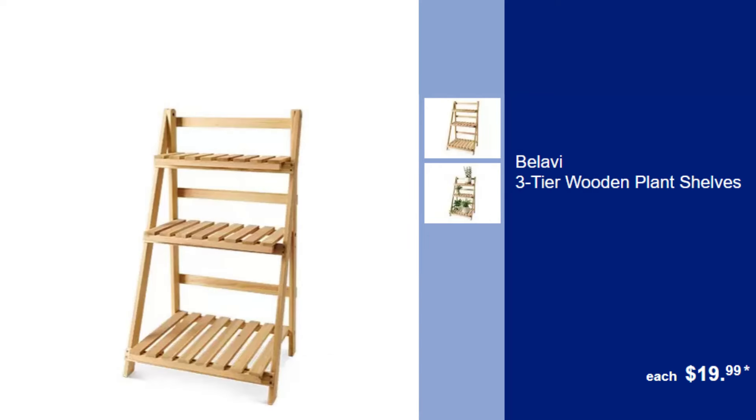Balavi 3-Tier Wooden Plant Shelves, $19.99. Display your plants beautifully on these rustic three-tier wooden shelves, ideal for any indoor or outdoor setting.